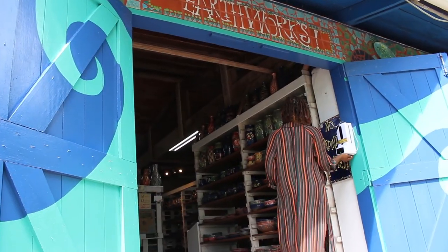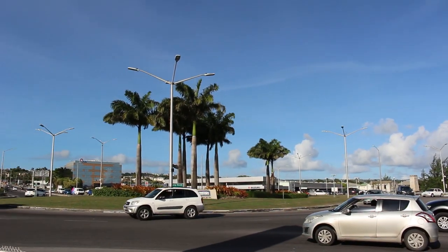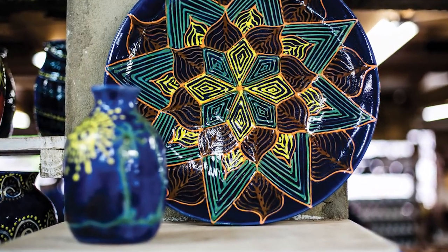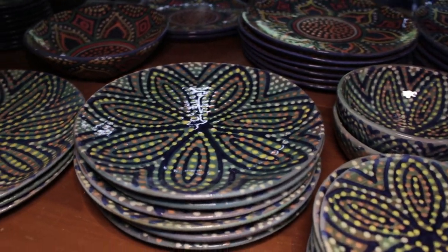Conveniently located in Edge Hill Heights, St. Thomas, just on the outskirts of the popular Warrens area, you can pop on in between the hours 8 a.m. and 4 p.m. Monday to Friday, and Saturday 9 a.m. to 1 p.m.